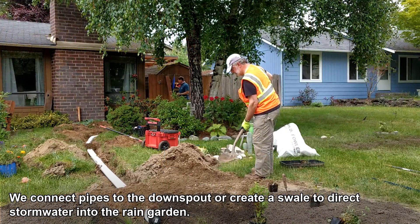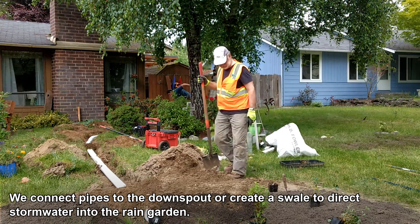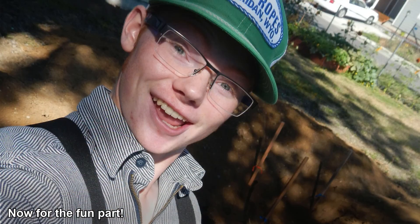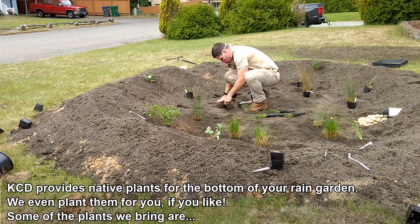We connect pipes to the downspout or create a swale to direct stormwater into the rain garden. Now for the fun part — KCD provides native plants for the bottom of your rain garden. We even plant them for you if you'd like.